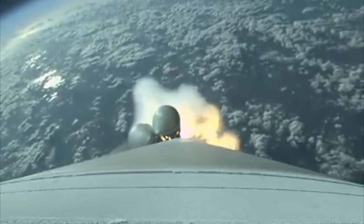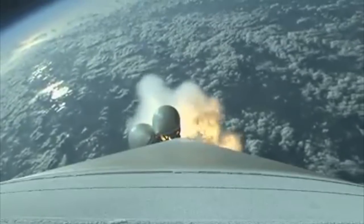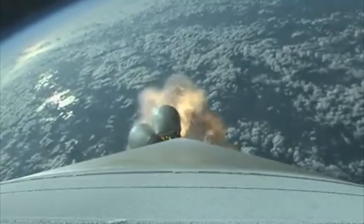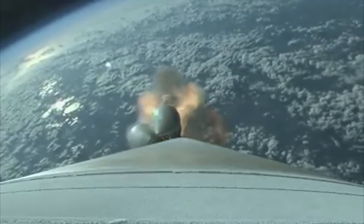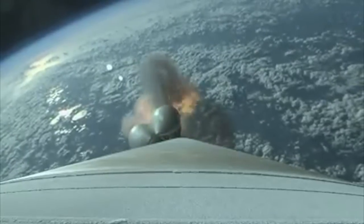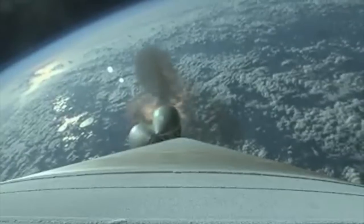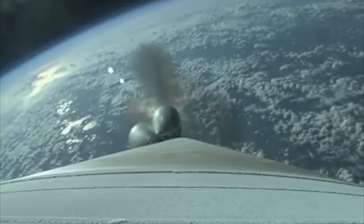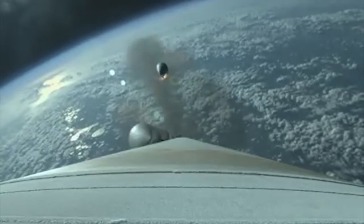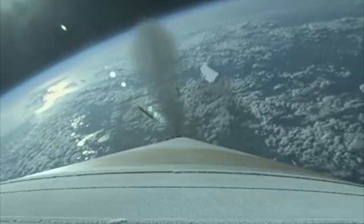Coming up on SRB burnout. We have an indication of SRB burnout. Booster engine continues to perform well. Approximately 10 seconds to SRB jettison. We have an indication of four solids jettison. Looks like a clean separation.